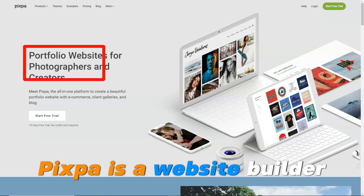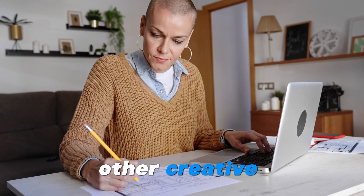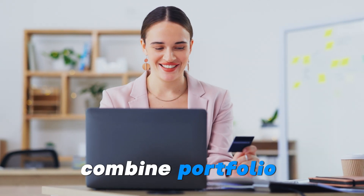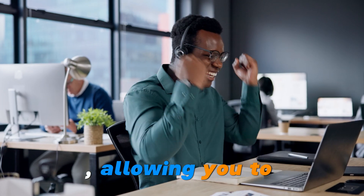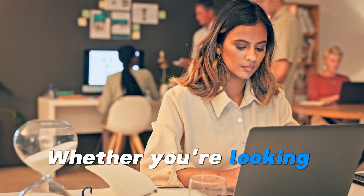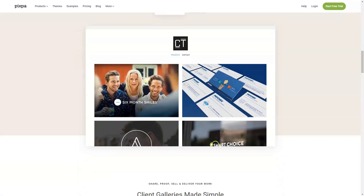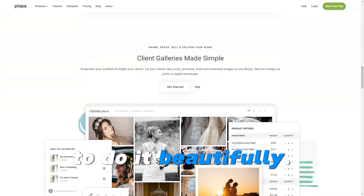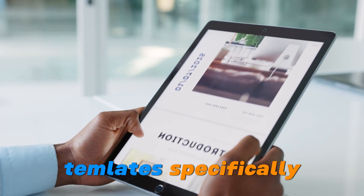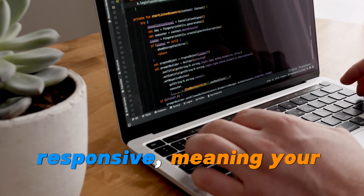Pixpa is a website builder specifically designed for photographers, artists, designers, and other creative professionals. What makes Pixpa stand out is its ability to combine portfolio creation with e-commerce functionality, allowing you to showcase your work and sell it online in one seamless platform. Whether you're looking to create a stunning online portfolio, a blog, or an online store, Pixpa provides all the tools you need to do it beautifully. Pixpa offers a wide selection of beautiful, professionally designed templates specifically for photographers, designers, and artists — and these templates are responsive, meaning your site will look great on any device.